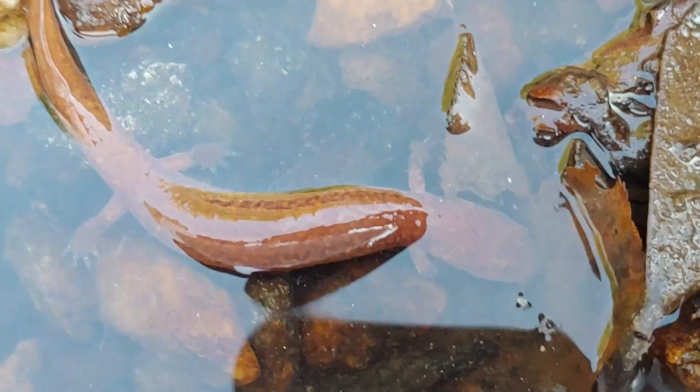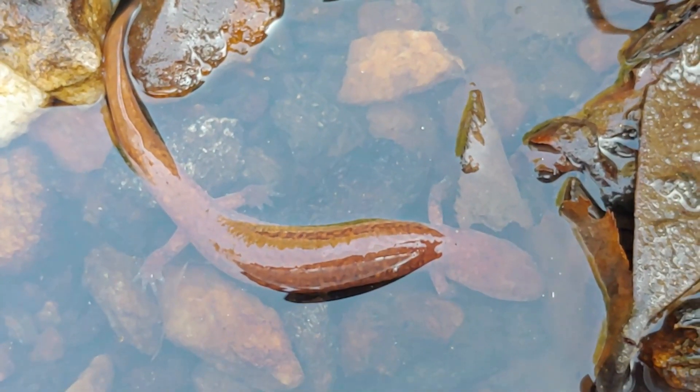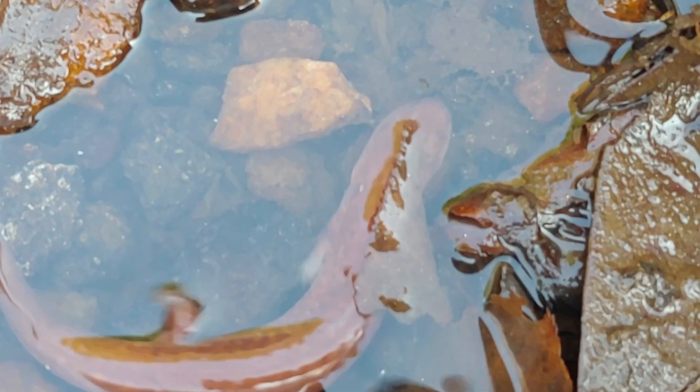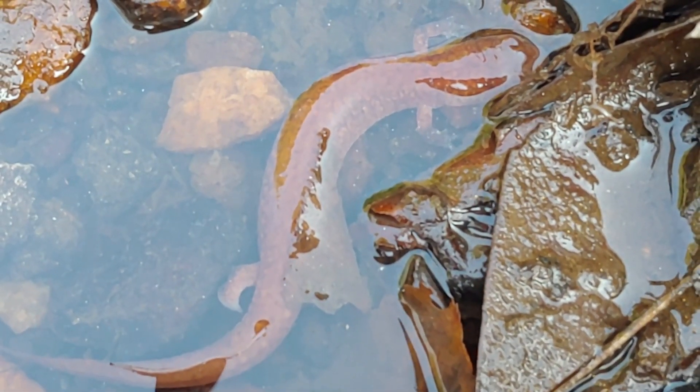Fascinating fact number five: these salamanders are actually cannibals. They will eat members of their own species that are smaller than themselves, as well as other salamanders. They do eat a wide range of aquatic invertebrates — crayfish, insects, mayflies, stoneflies, leeches, slugs, and any small invertebrates they can find. But they'll also eat salamanders, even of their own kind, that are smaller than themselves. In some places, biologists have observed that spring salamanders feed primarily on other salamanders.